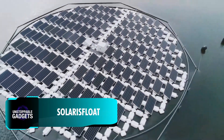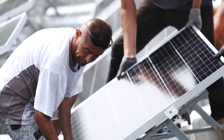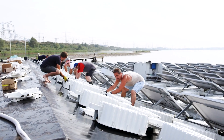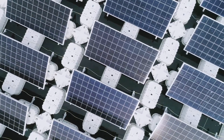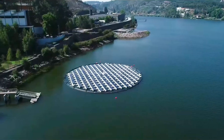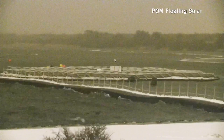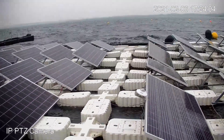Solar panels are no longer limited to rooftops and fields — they are now floating on water as well. Solaris Float, a Portuguese company, has developed an unusual floating solar panel system to maximise electricity production while minimising land use. These panels are strategically placed on lakes or reservoirs and are built to form little islands. This unique design not only saves space on land, but also helps reduce water evaporation and keeps the panels cool, enhancing their efficiency. Each of these islands has 180 solar modules and generates a peak power of 73 kilowatts. Furthermore, these panels are designed to adjust their angle throughout the day to follow the sun's movement, much like sunflowers, thereby optimising energy generation.